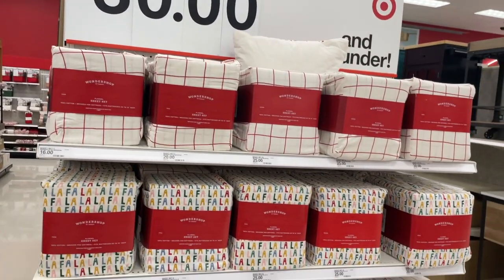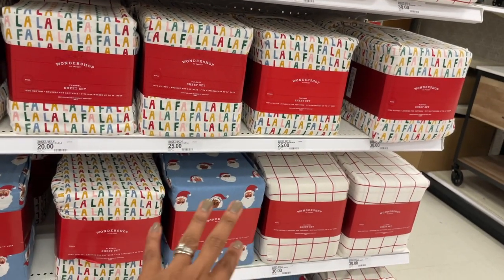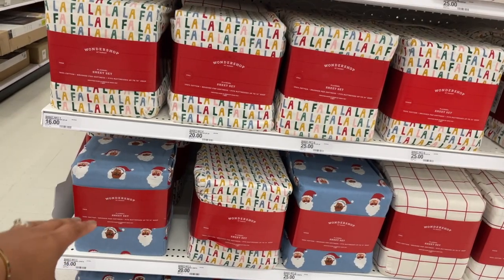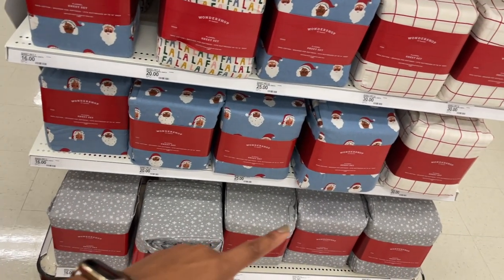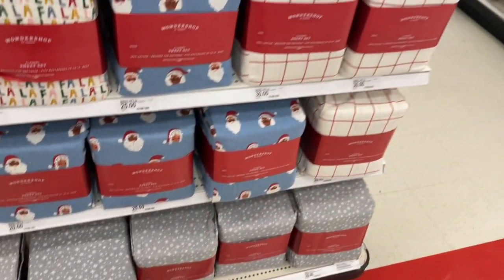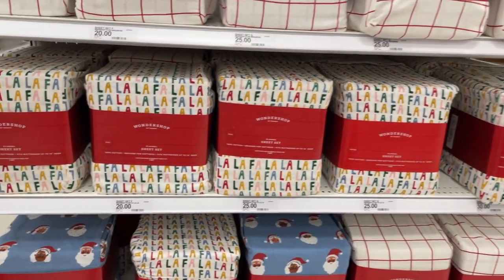They also have sheet sets for $30 — again with the fa la la. They had the Mr. and Mrs. Claus print. I've seen this print from cups to sheet sets to blankets — they're really carrying these prints throughout the whole store. There's also a snowflake one, that one's really pretty as well. Fa la la is everywhere in the store.